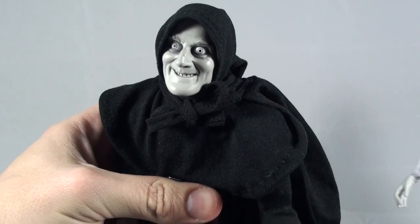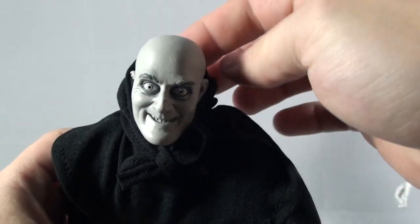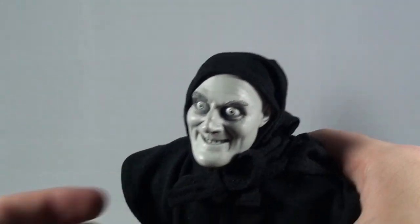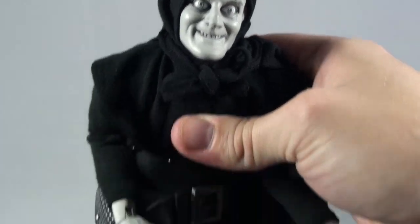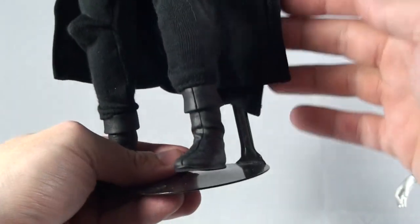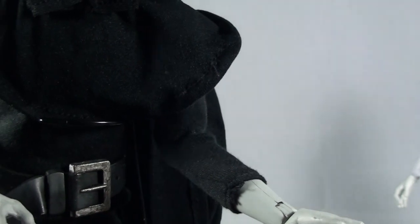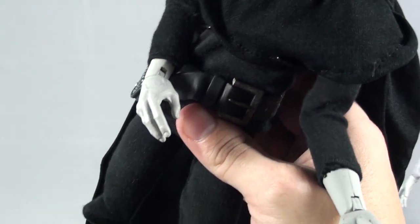Last but not least, we've got Igor — pronounced I-gore — played by Marty Feldman. Really nice head sculpt there. The eyes — I think they did a great job with them, but I don't think they're spread far enough apart, which is kind of Marty Feldman's trademark look. I think they did a great job with the detailing on this one, especially with the costume. And I love that they included this: they still have written on his hand "H. Delbrook," which was the name of the brain he was supposed to retrieve, but then got the one from Abbey — Abbey Normal.